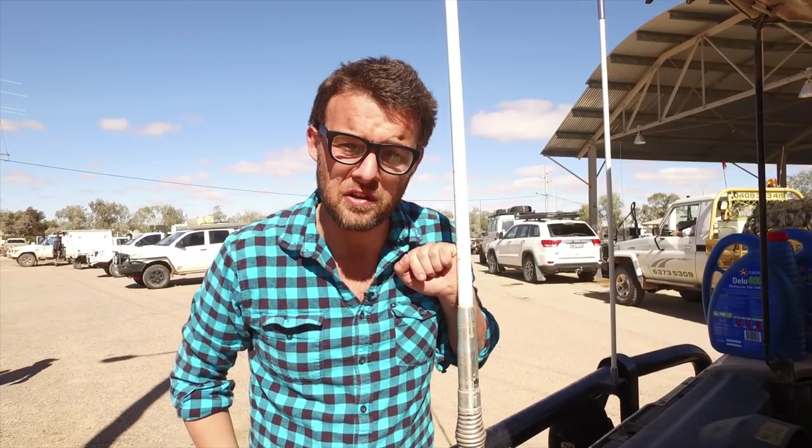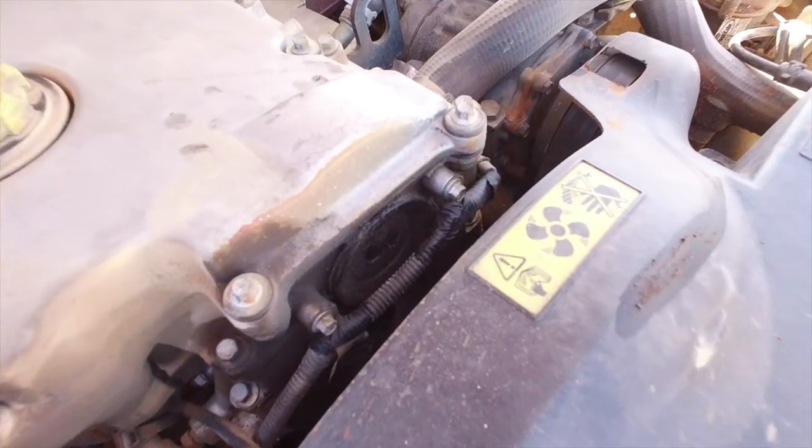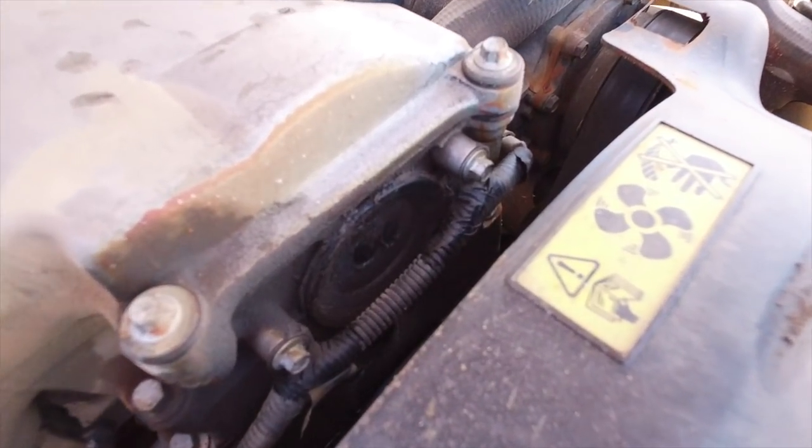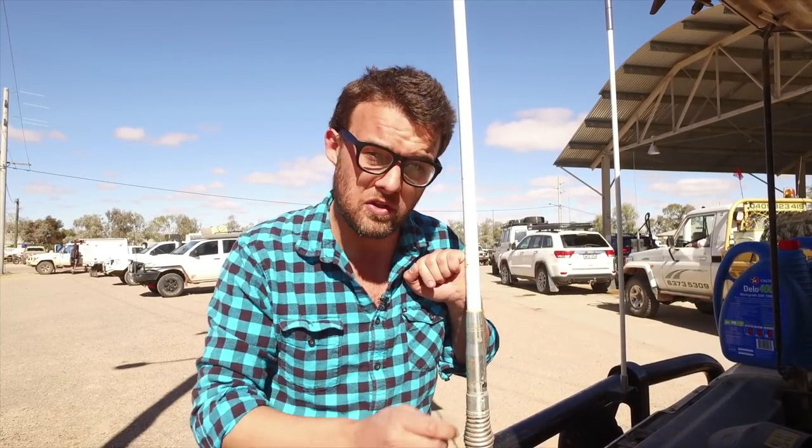I've always said it pays to keep a close eye on your car, and I think I've dodged a pretty major bullet here this morning. Just pulled up at the roadhouse to fuel up and popped the bonnet. I've got oil pretty much pouring out of the front of the engine, and there's not much on the dipstick either. If I had kept on driving, I probably would have seized this motor.